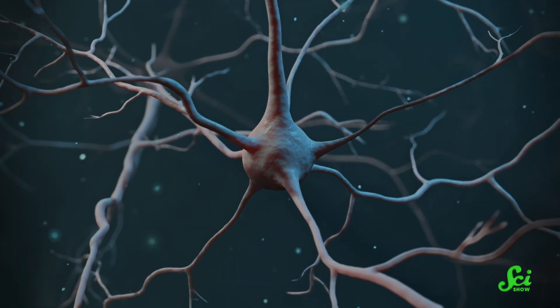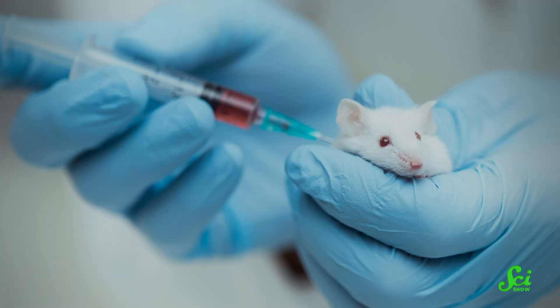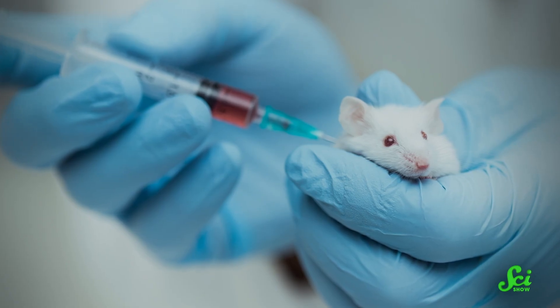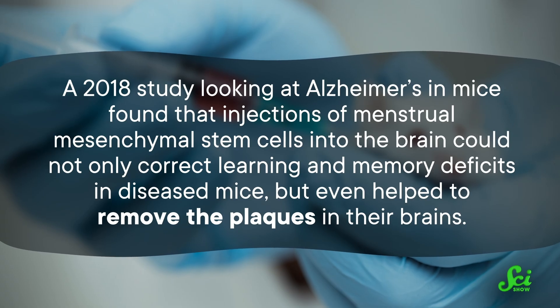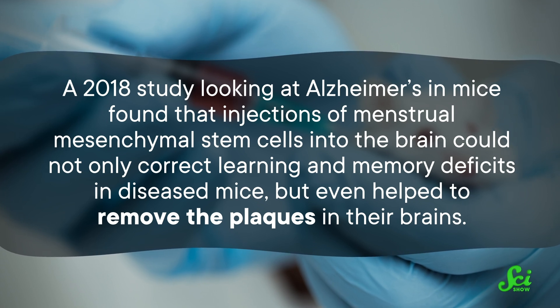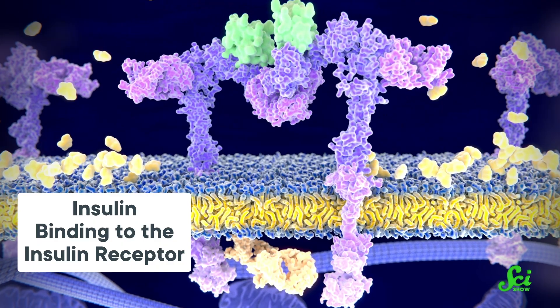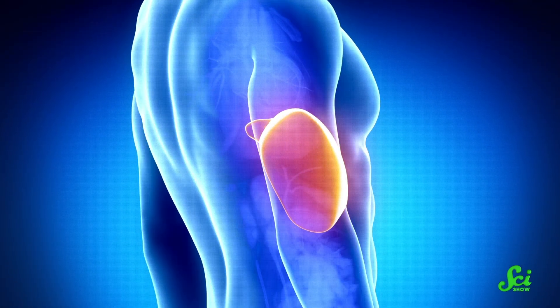These overachieving cells can also do a lot of what we want in regenerative medicine. In a 2010 study, researchers simulated stroke conditions in rat neurons to see how menstrual MSCs might affect outcomes in oxygen-deprived tissue. They harvested human menstrual stem cells, placed them in a neuron-promoting media, differentiated them, then injected them into the brains of rats that had suffered a stroke. The treated rats had fewer behavioral and motor deficits than the control group. A 2018 study found that injections of menstrual MSCs into the brains of Alzheimer's mice could correct learning and memory deficits and even helped remove plaques. Researchers have also found menstrual stem cells can step in for the pancreas to make insulin in diabetic mice, restore liver function, improve COVID-19 outcomes, reduce inflammation from hernia meshes, diminish infertility, and accelerate wound healing.